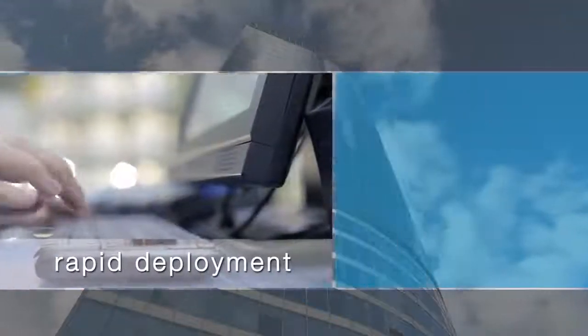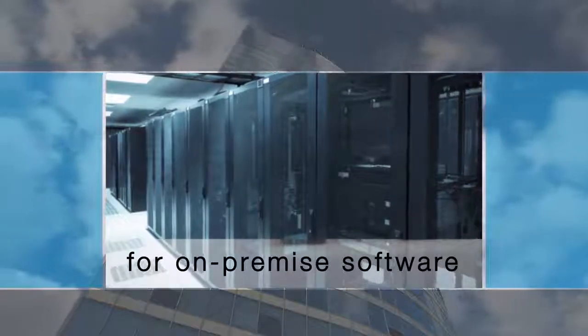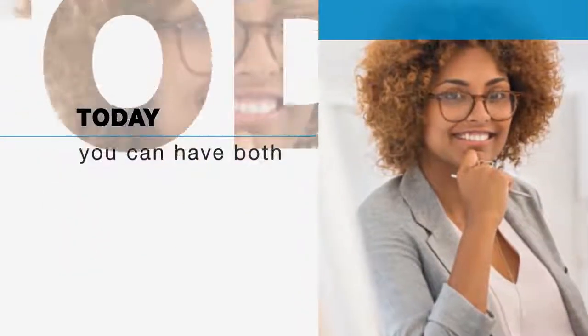But in the past, people were forced to compromise between the rapid deployment of an easy cloud solution or the power and flexibility of a complete performance management solution traditionally reserved for on-premise software. Today, you no longer have to compromise. Now you can have both.